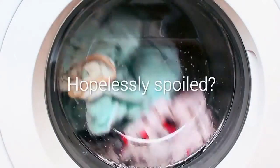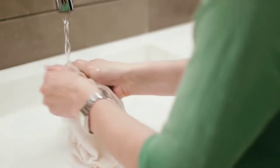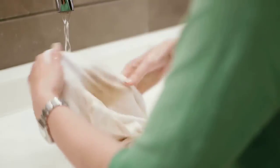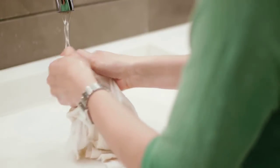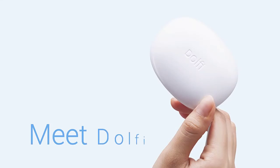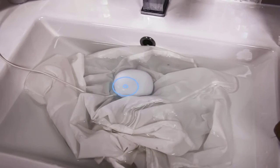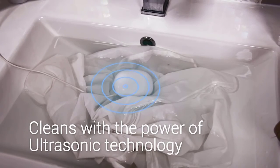Have you ever had your favorite piece of clothing hopelessly spoiled by washing? Washing can be a real pain, especially when you need to deal with delicate and hand-wash-only clothing, and it gets even more frustrating when you're on the move. Meet Dolphi, the world's smallest washing device that cleans your clothes with the power of ultrasonic technology.